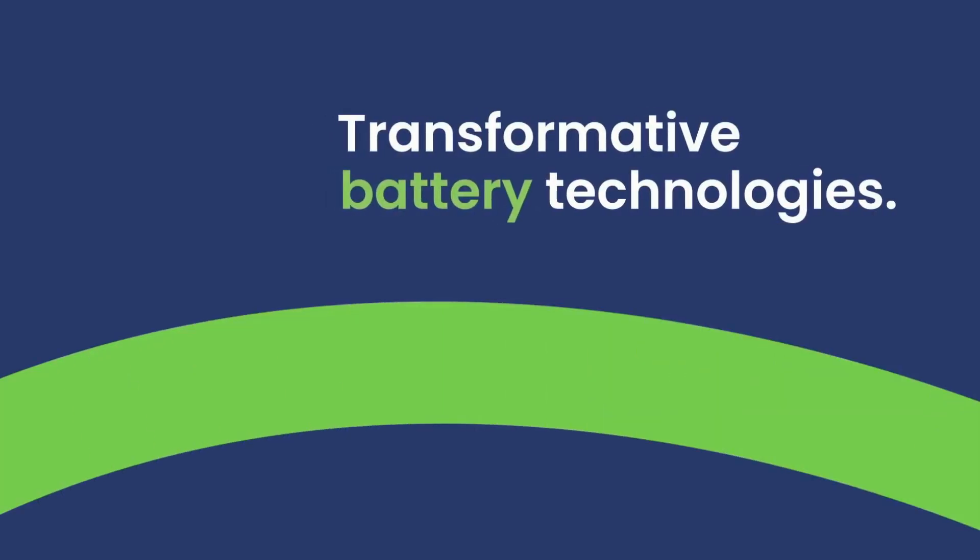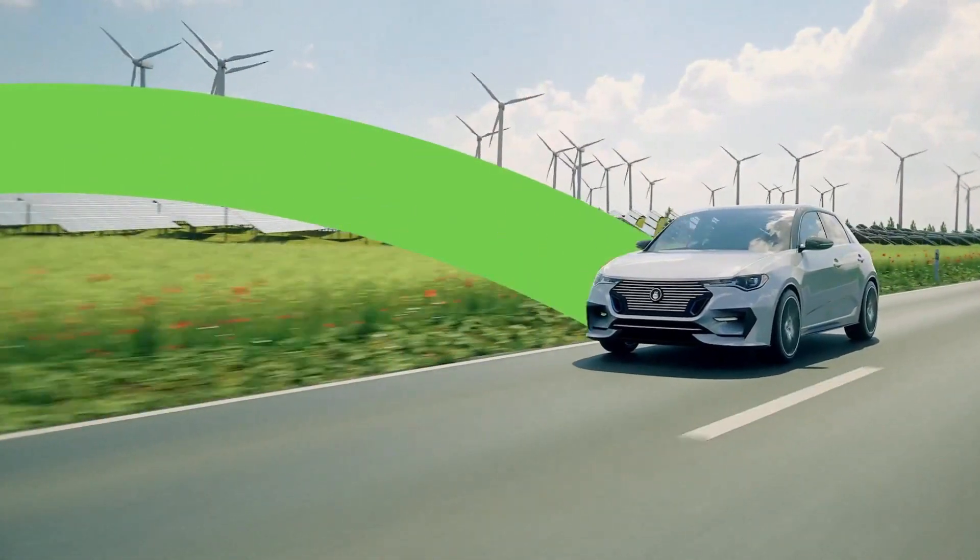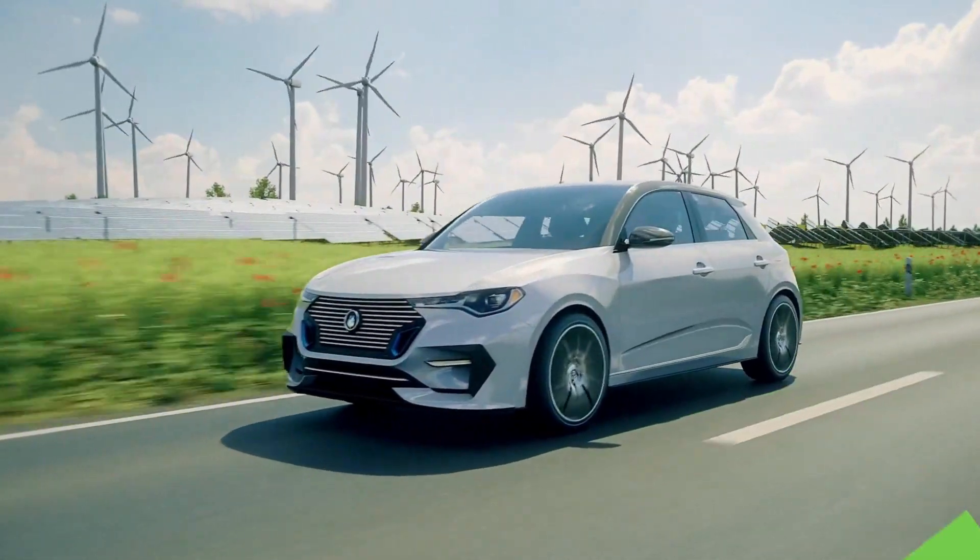We're bringing to market transformative battery technologies that will take the performance of lithium-ion batteries to new heights.